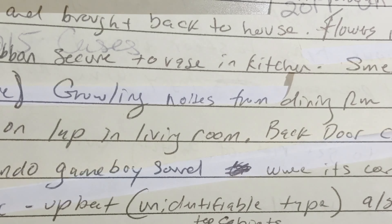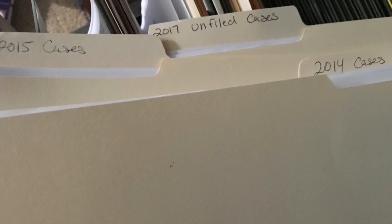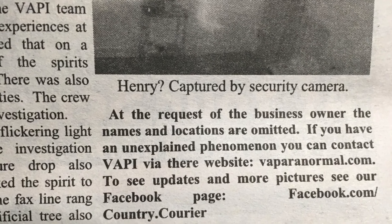Locked in a closet, covered in a layer of dust, are hundreds of files, pictures, videos, and newspaper clippings documenting paranormal activity and unexplained events. These are the VAPI Archives.